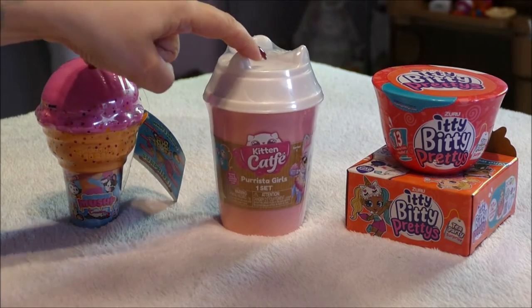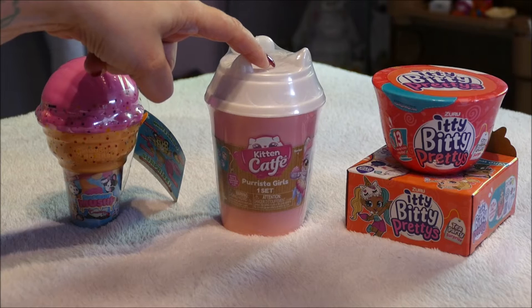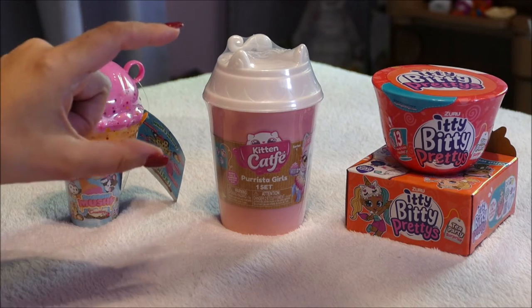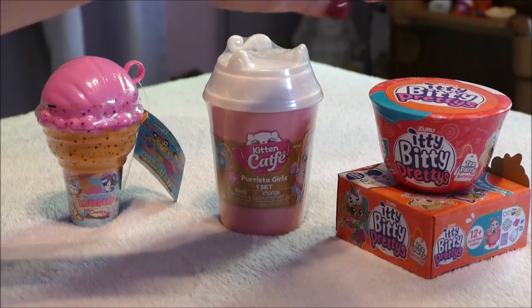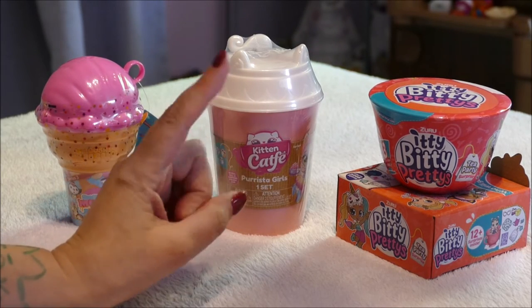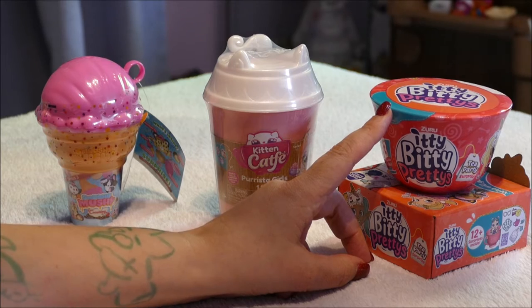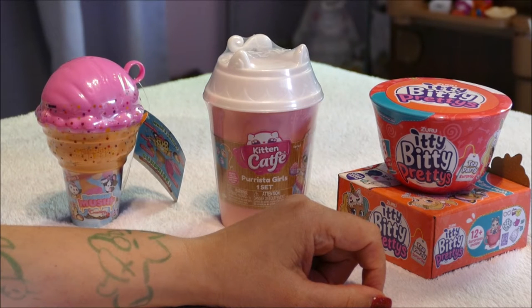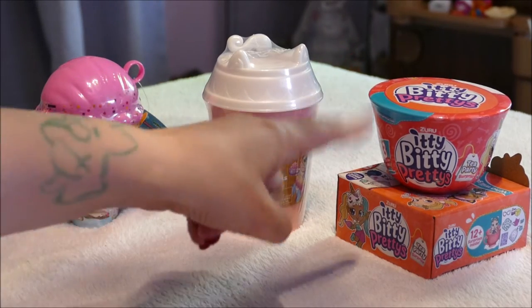Kitten Cafe — this one is $15 and I consider that pretty reasonable considering LOL dolls are about $25 to $35 each. So for $15 you get a LOL-like kitty type doll. And Itty Bitty Pretties is a LOL-like doll with a bit more articulation. I didn't think I would like these, but when I opened up my first one, Astra and I decided they are very cute. There's a small collection — I think maybe 10 or so to collect. I've only opened one so far and I thought she was super cute.